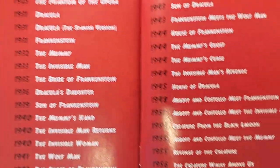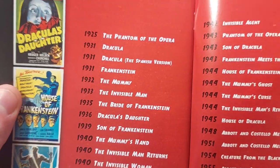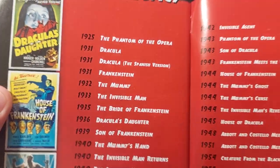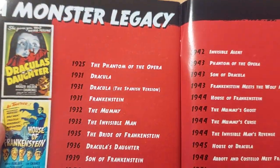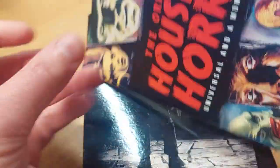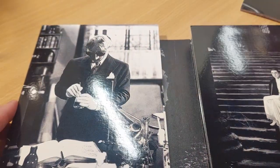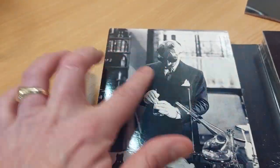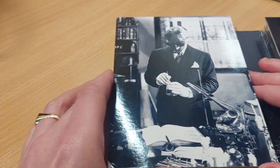It is quite a nicely put together booklet that will teach you more about Universal monsters. It also has a timeline of the classic monster movies from Universal — not all of them, because we've obviously had a new Mummy starring Tom Cruise and we've had the Invisible Man. And as we look at the gatefold packaging, there's nice artwork on each of them.